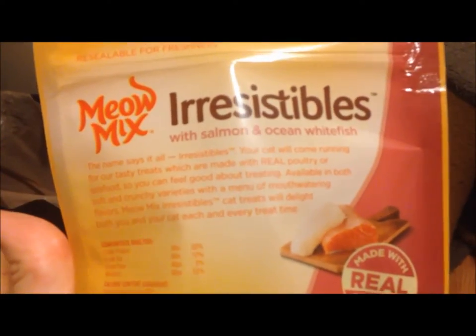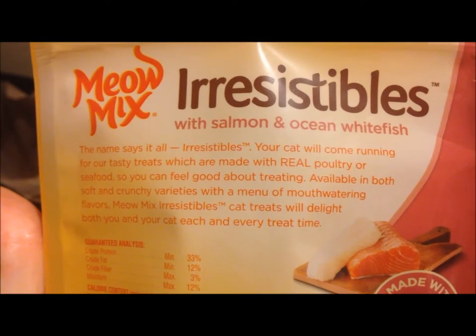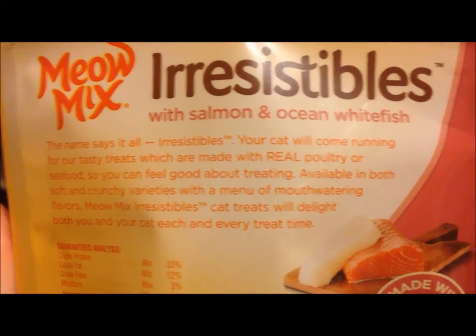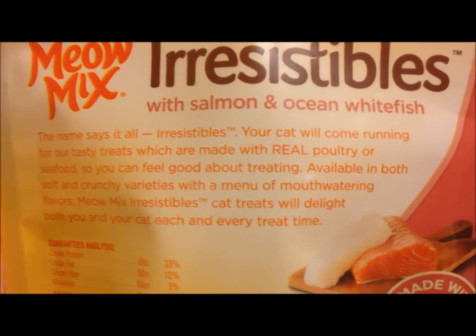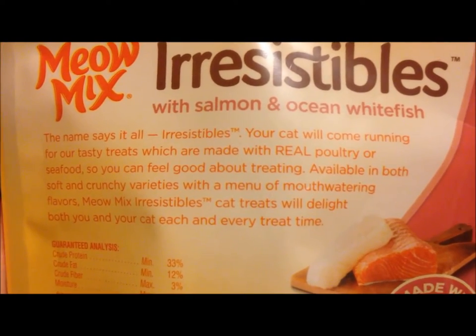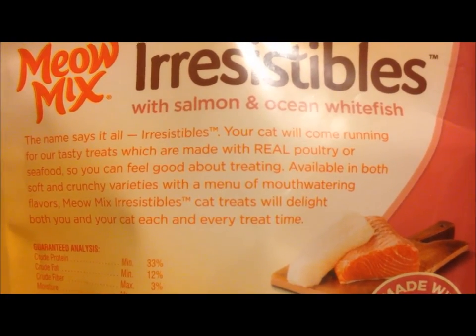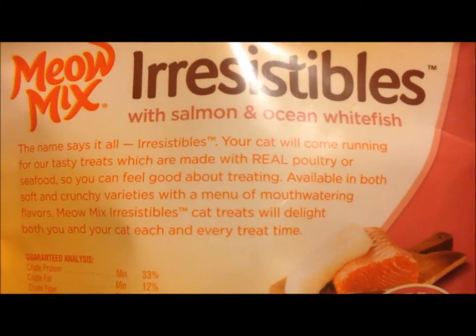They haven't tried this one before. They've tried a few different kinds but not this one. It says the name says it all — Irresistibles. Your cat will come running for our tasty treats, which are made with real poultry or seafood, so you can feel good about treating. Available in both soft and crunchy varieties with a menu of mouth-watering flavors. Meowmex Irresistibles — cat treats that delight.